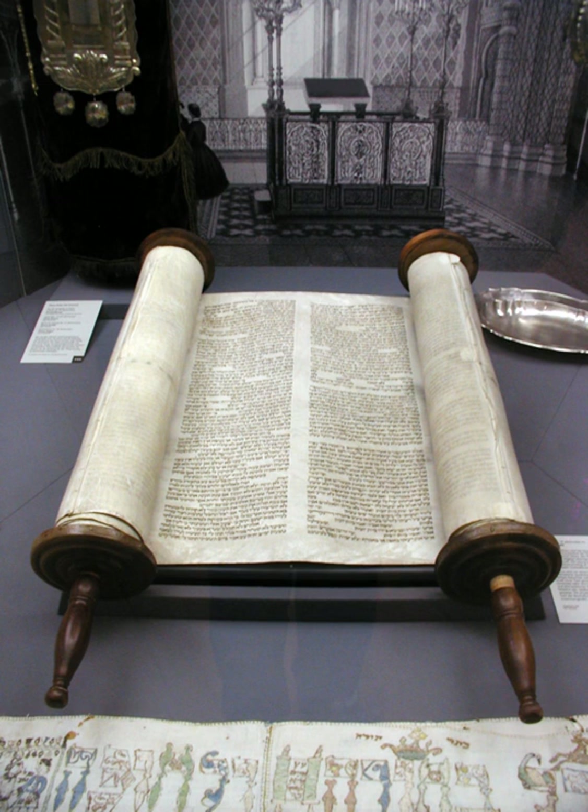The completion of the Sefer Torah is a cause for great celebration. Honored guests of the individual who commissioned the Torah are invited to a celebration wherein each of the honored guests is given the opportunity to write one of the final letters. It is a great honor to be chosen for this.